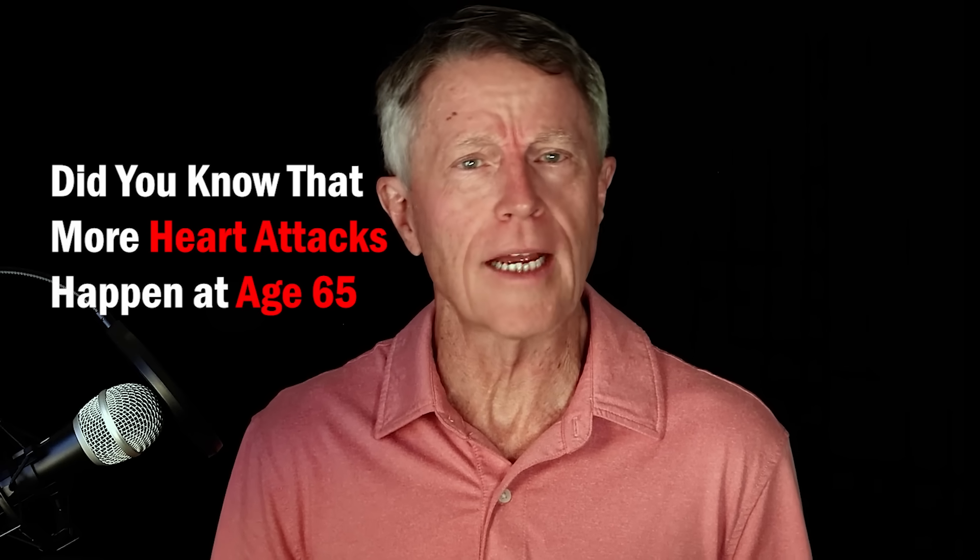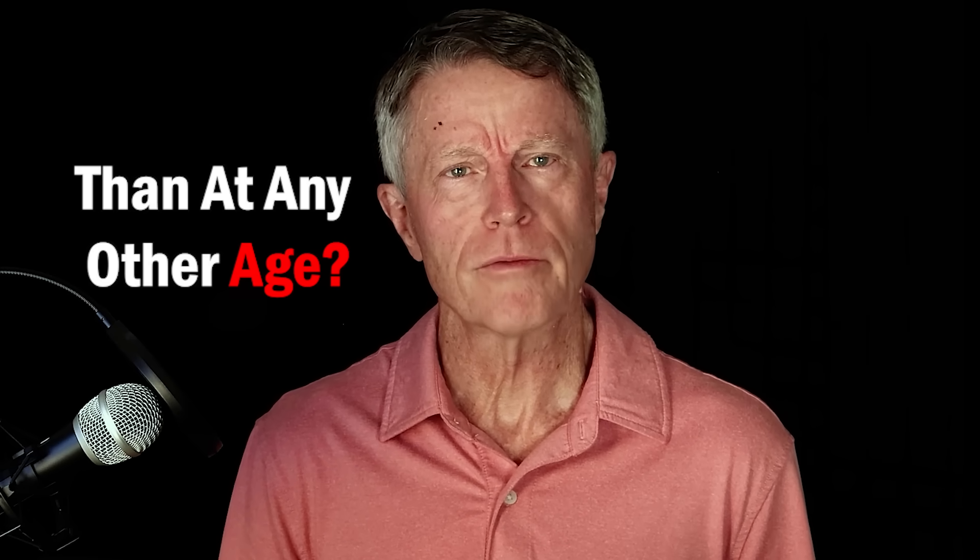Did you know that more heart attacks happen at age 65 for men and 72 for women than any other age? And yet most people don't know how to avoid these heart attacks. We're going to tell you how today. It all starts by asking one simple question.